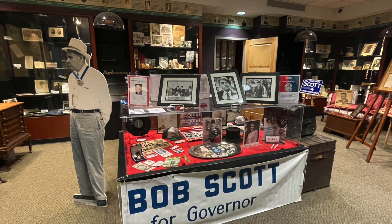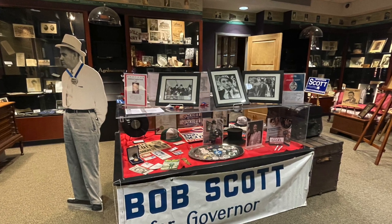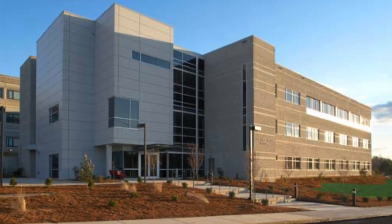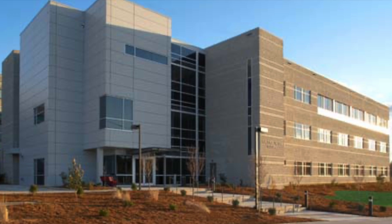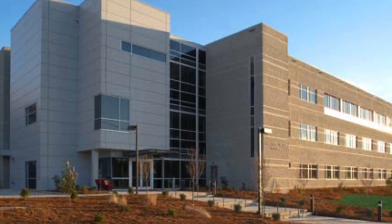The gallery is open to the public free of charge on Tuesdays, Wednesdays, and Thursdays from 9am to 5pm. We are located on the third floor of the Wallace G Building on the Carrington Scott campus of Alamance Community College. The campus is located at exit 150 off of Interstate 40/85.